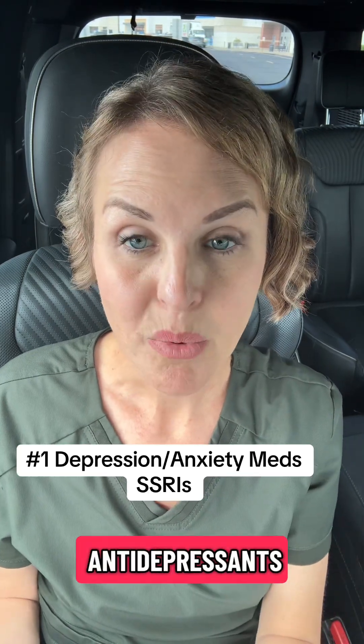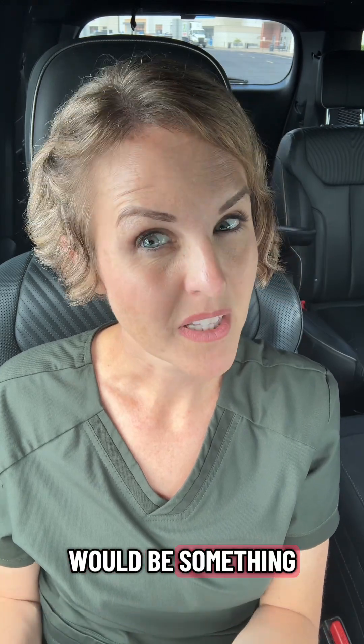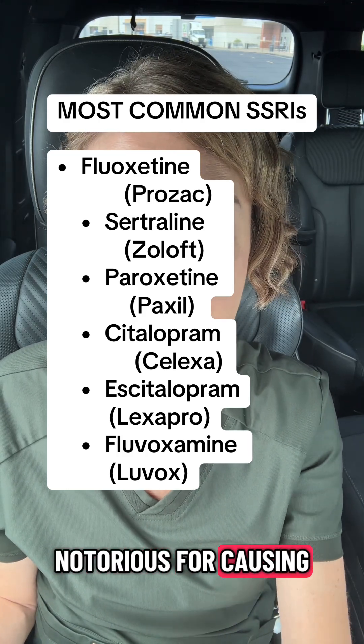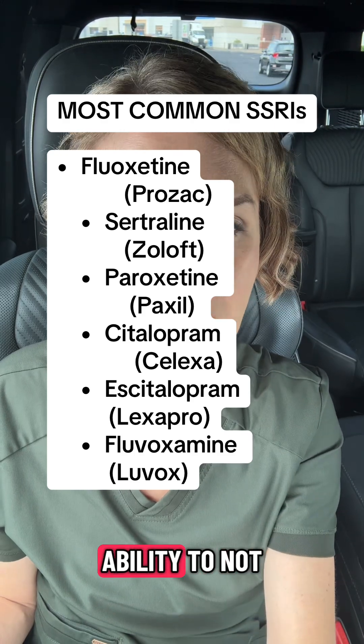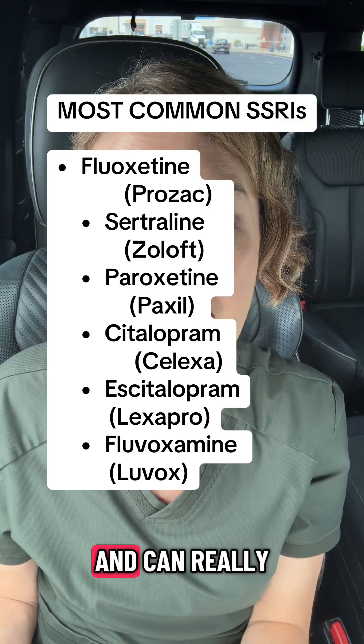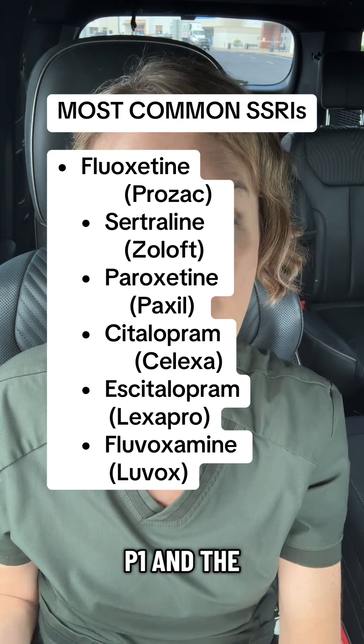Number one: antidepressants, specifically SSRIs. Some names of these would be something like Lexapro, Zoloft, or Paxil. These are notorious for causing weight gain or an inability to lose weight well. They mess up some of the serotonin signals and can really get in the way of your GLP-1 and the hormone signaling.